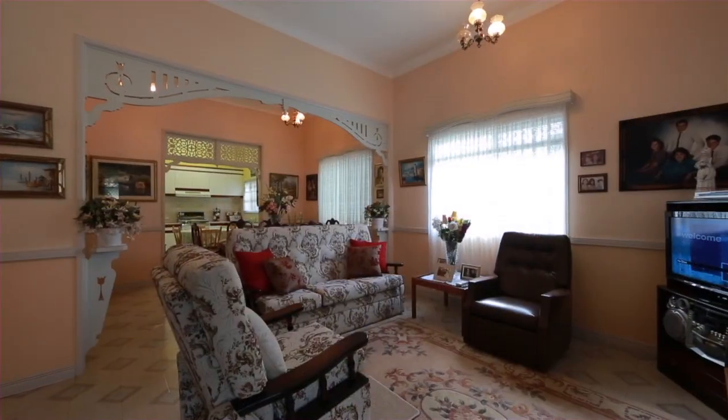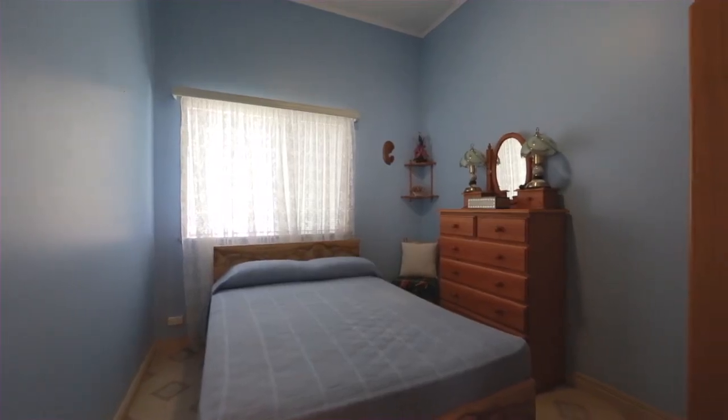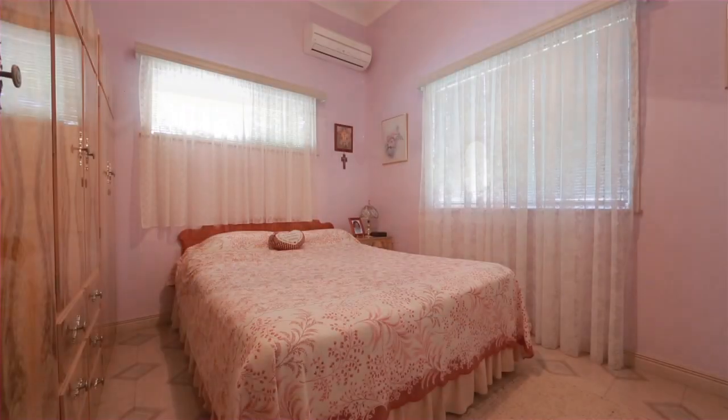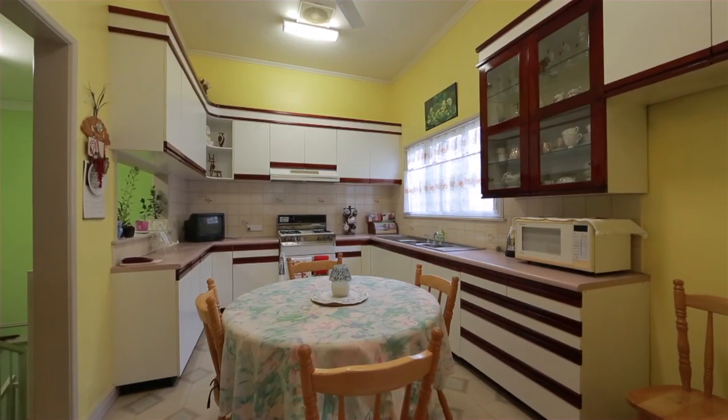Take advantage of a rare opportunity to acquire this much-loved, well-maintained family home in East Brisbane. With excellent potential for renovation, this home offers two bedrooms, two bathrooms, generous kitchen, living and dining plus study nook.